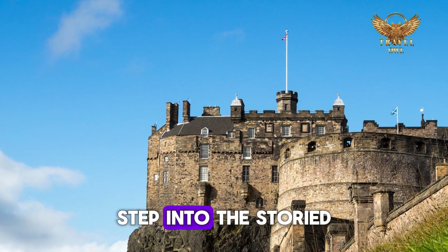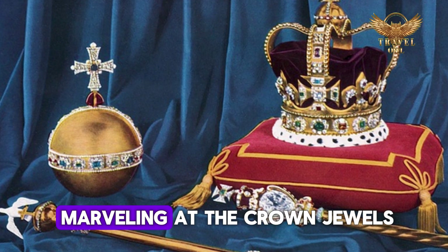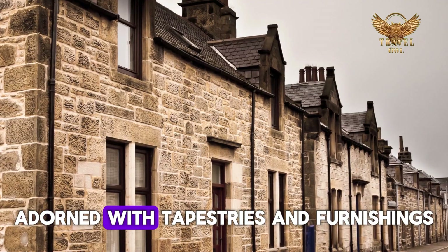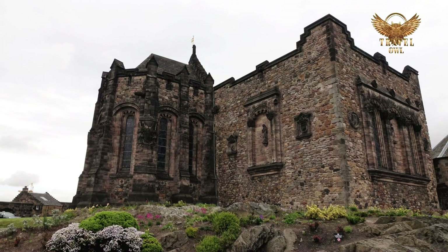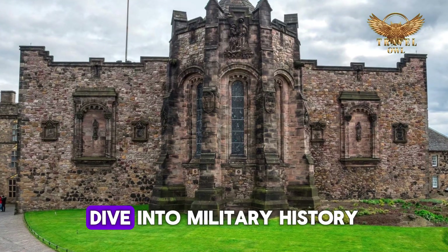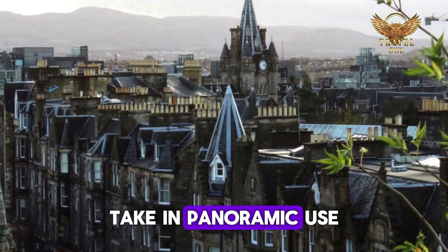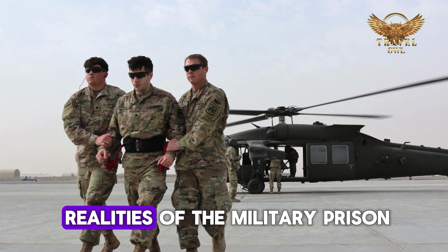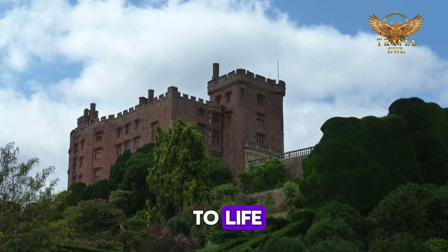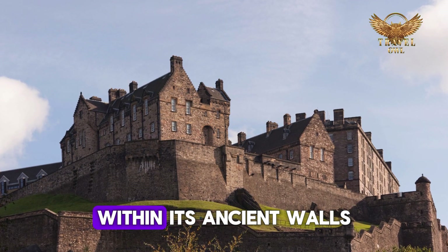Number 1: Edinburgh Castle. Step into the storied halls of Edinburgh Castle and be transported through centuries of Scottish history and splendor. Marvel at the crown jewels in the Royal Palace, symbols of Scotland's majestic heritage. Explore the opulent royal apartments, adorned with tapestries and furnishings that once housed Scottish royalty. Discover the tranquil St. Margaret's Chapel, the castle's oldest building, offering a glimpse into its spiritual past. Dive into military history at the National War Museum and witness the timeless tradition of the one o'clock gun firing from the Half-Moon Battery. Take in panoramic views of Edinburgh from the castle's highest points and delve into the realities of the military prison. Throughout the year, enjoy special events and guided tours that bring the castle's stories to life.